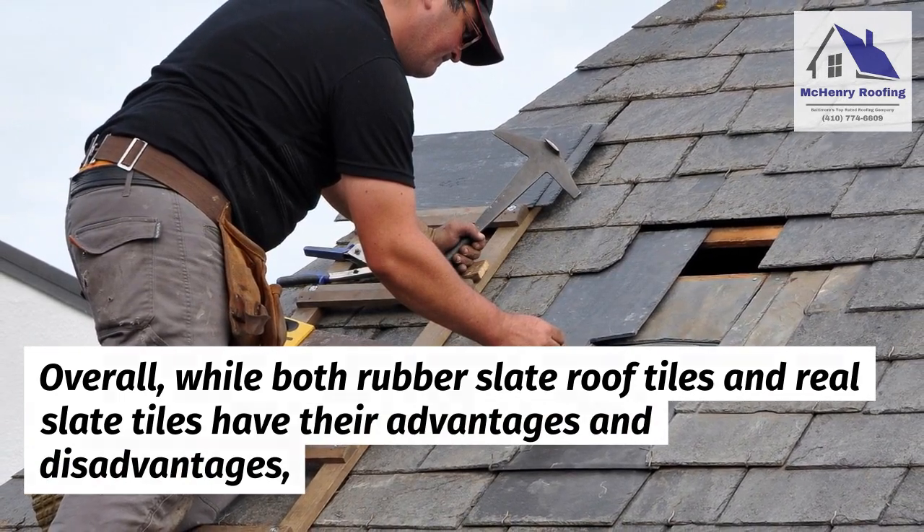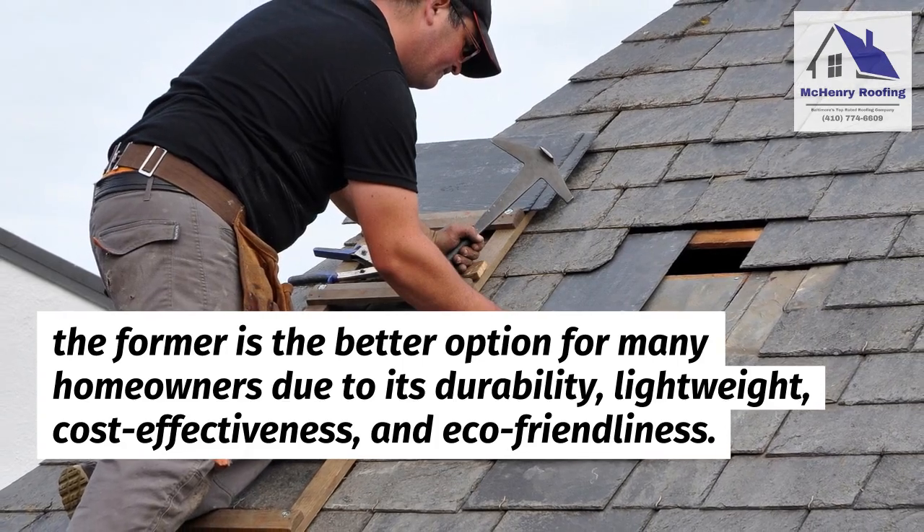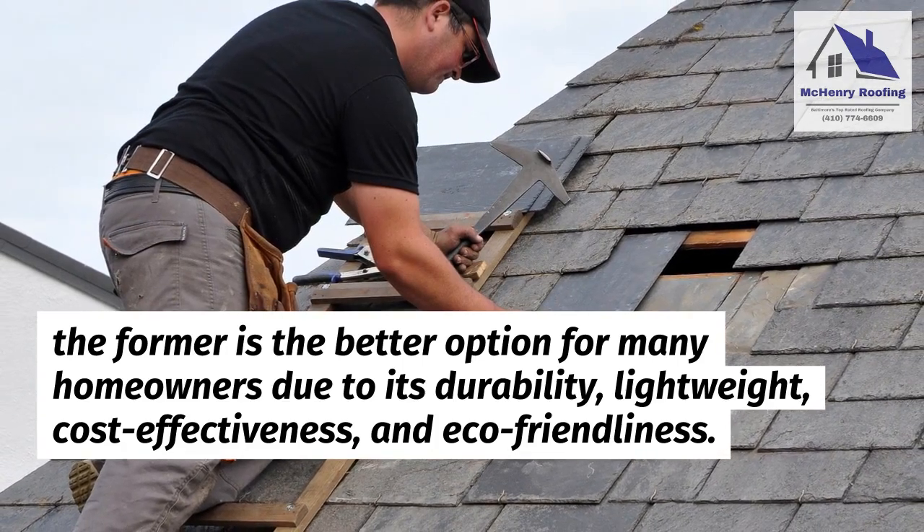Overall, while both rubber slate roof tiles and real slate tiles have their advantages and disadvantages, rubber slate roof tiles are the better option for many homeowners due to their durability, lightweight nature, cost-effectiveness, and eco-friendliness.